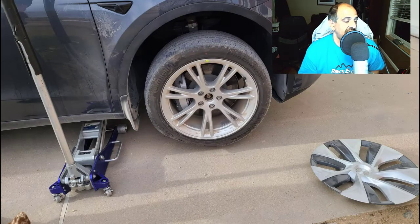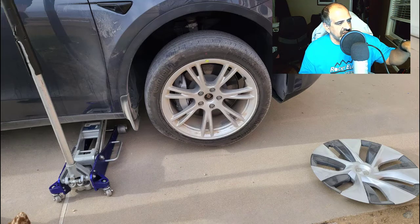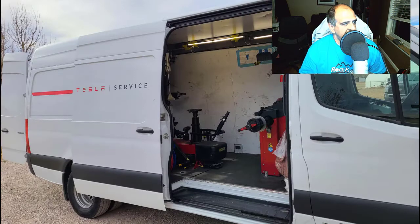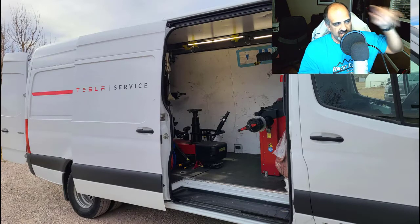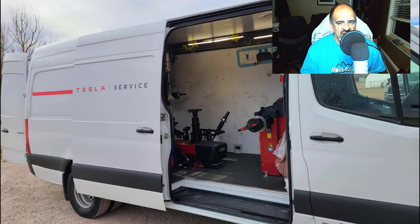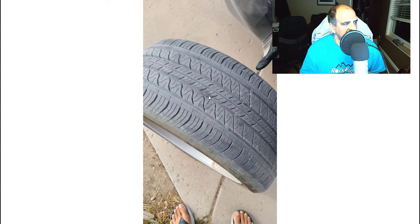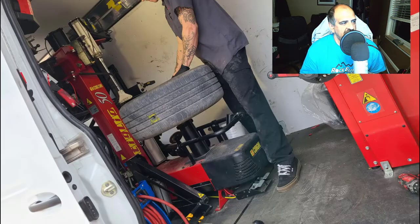A few hours later I heard a truck pull up and walked outside to find the Tesla service van had arrived. The technician had already jacked up the car — he placed the jack at a specific spot underneath, and you can see the tire had gone even more flat. What amazed me is that the Tesla mobile service van has all the tire tools needed to dismount and remount a tire on-site. He pulled the tire off and right in the middle you can see a small hole.